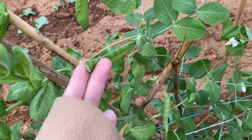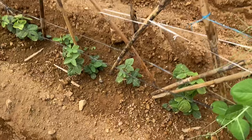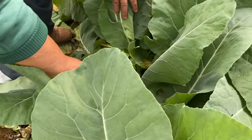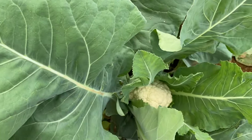Sweet peas! Edamame! Hello, cauliflower!